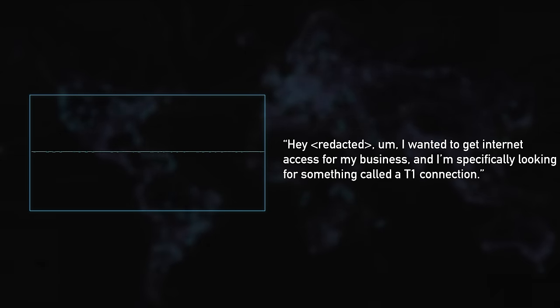Next, we tried a local provider, asking for internet access for our business — specifically a T1. Unfortunately, it came back that they currently don't have any available services.